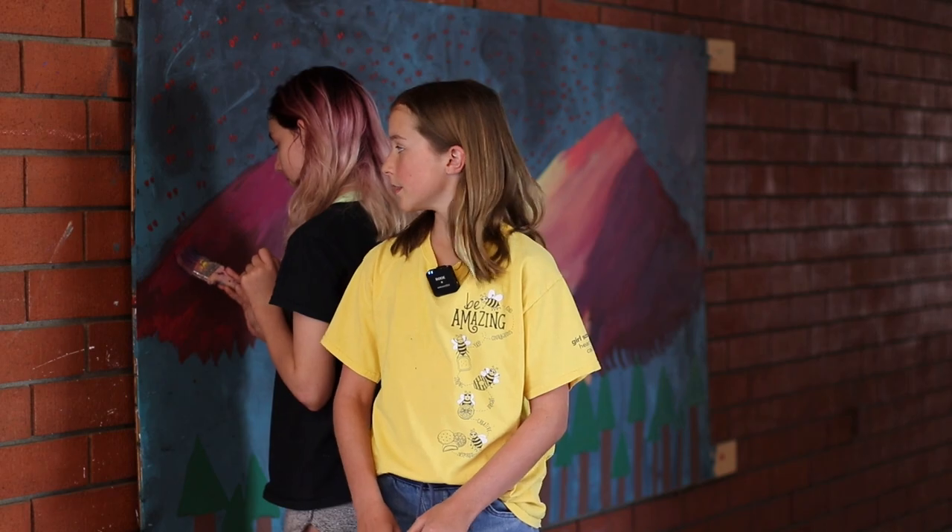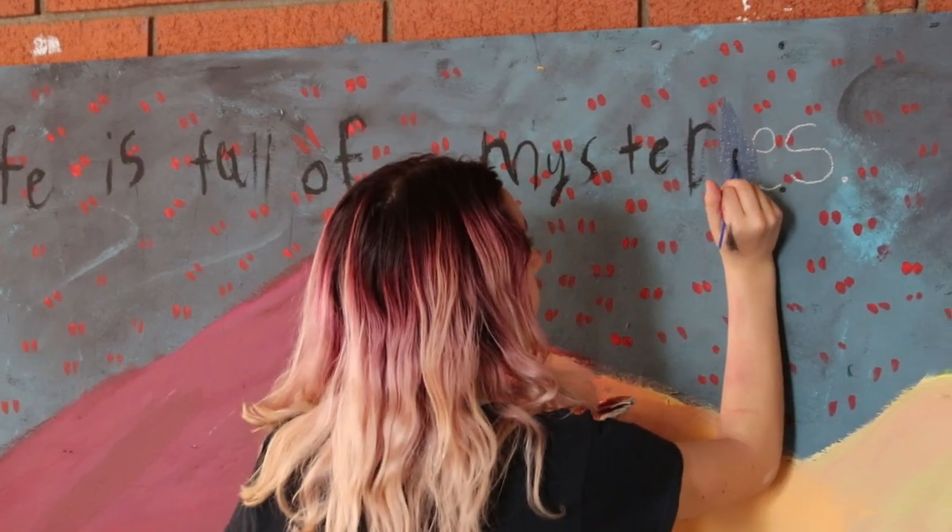Abigail is my partner for mural painting and we are painting a phoenix above a forest.